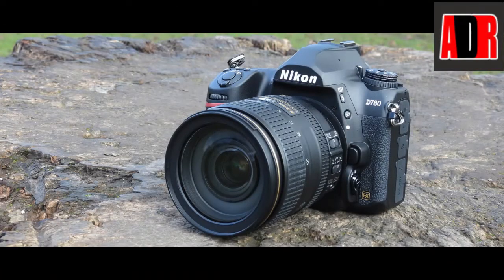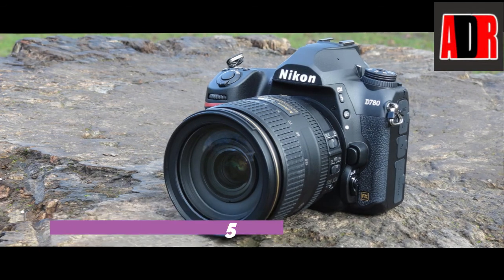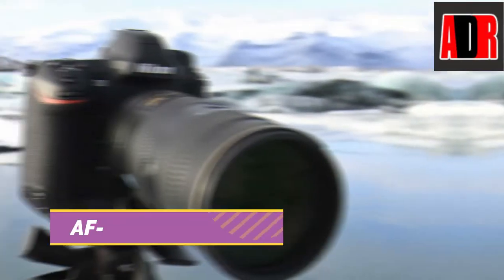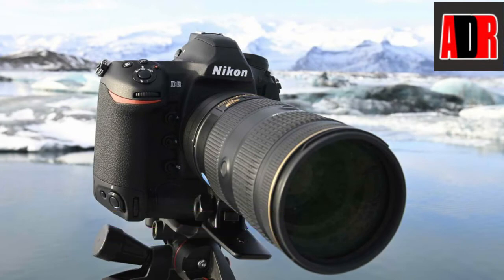The Nikon D780 is available now with an MSRP of $2,299.95 — the same price as the D750 at launch in 2014 — or as a kit with the AF-S 24-120mm F4G ED VR lens for $2,799.95.